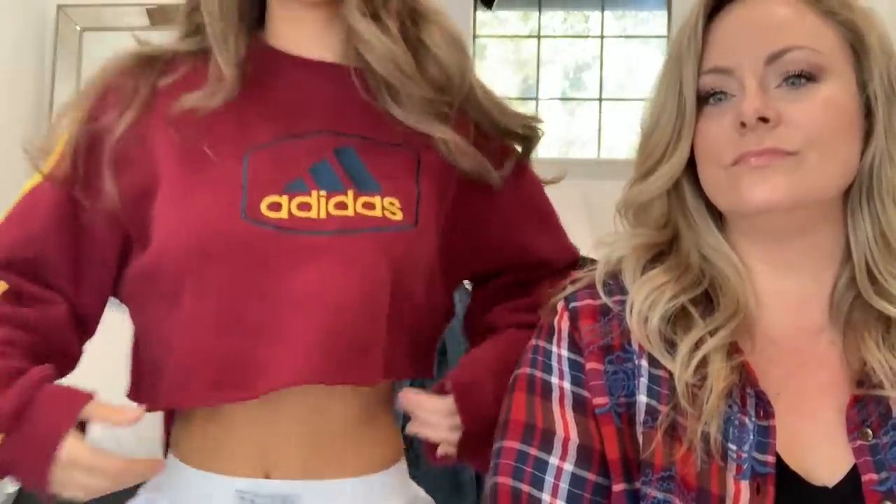Hi guys, welcome back to my channel. Today I'm here with my mom, Shauna. She's going to be styling me from all the clothes I'm selling on Poshmark. Poshmark is this app where you can buy and sell a bunch of clothes. I got this sweatshirt from Poshmark — it's a vintage Adidas that I cropped myself to make it a little more trendy. It's my favorite sweatshirt and I wear it almost every day. Poshmark is an amazing app; I've been using it since high school, so definitely check it out in the link in my description.